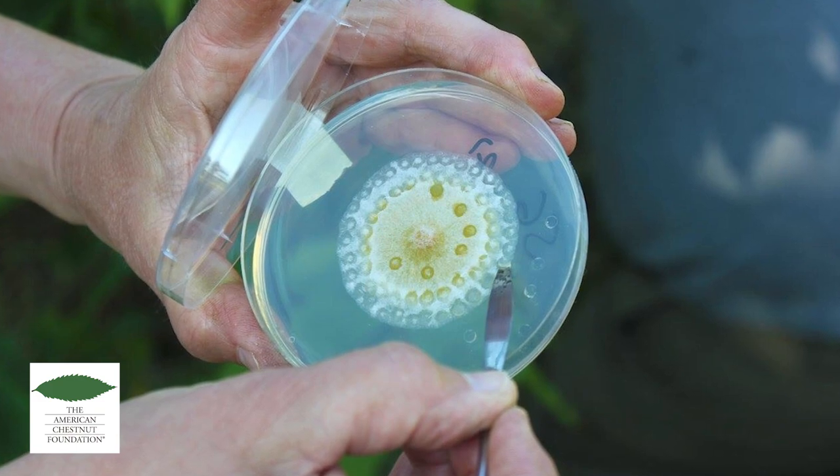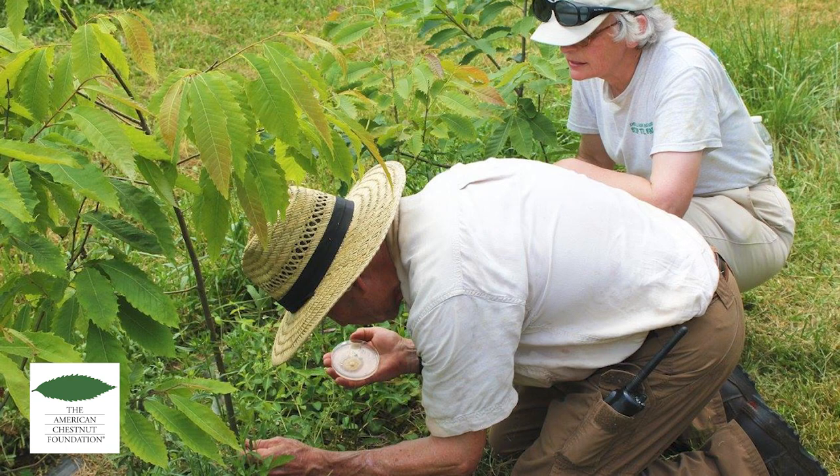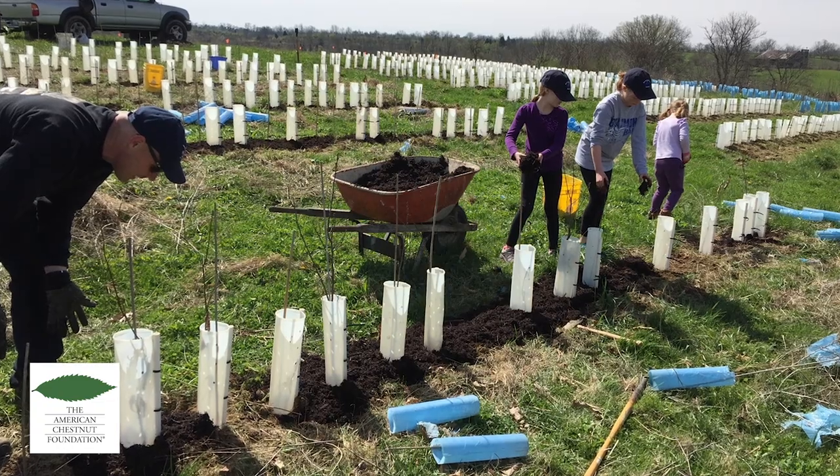The hope for the tree to come back is higher than ever because the American Chestnut Foundation is leading the charge, coordinating with scientists, universities, the U.S. Forest Service, and quite a few other partners to do various studies and research into the different parts of restoring the tree.